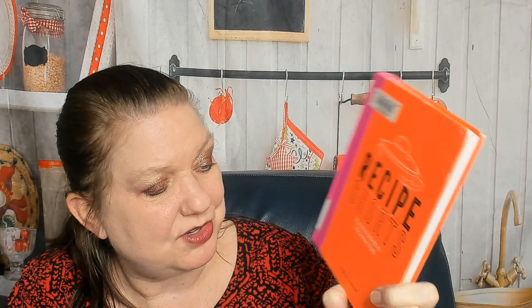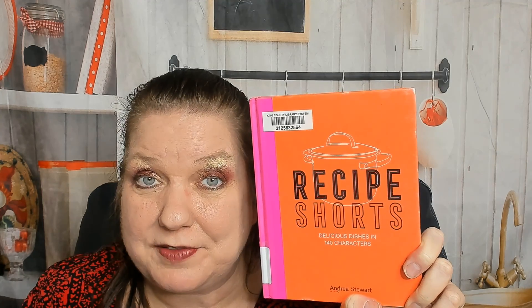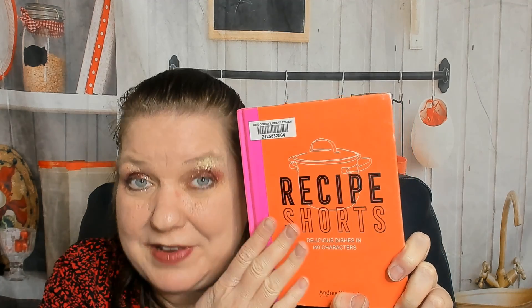What a cute little cookbook — it's adorable! I highly recommend it: 'Recipe Shorts' by Andrea Stewart from Kyle Books. If you'd like to see more of our cookbook look-throughs and reviews, find cookbookdivas.com. We offer a podcast, we post cookbook news to Facebook and Instagram, and of course cookbook videos on YouTube. Thanks so much for watching!